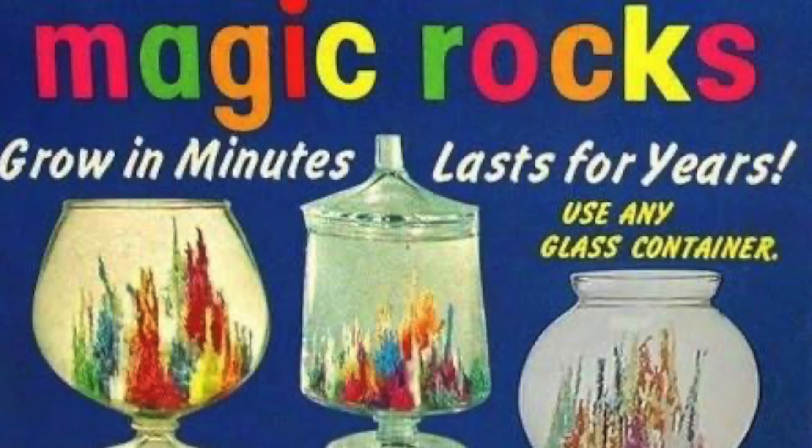Magic Rocks. The year 1944. The place? A small store in Southern California. Brothers Jim and Arthur Inglesby were putting on an in-store demonstration, trying to interest customers in a new product, a vitamin pill for plants.